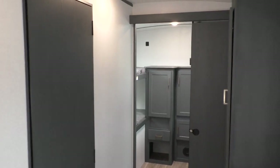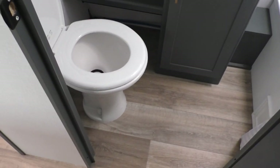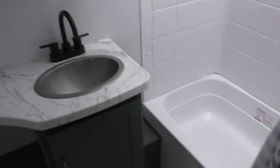We almost forgot the bathroom — got to look at that! You've got your upgraded pedal flush toilet, a base cabinet with some linen storage, and of course the medicine cabinet. And for the simple fact that this is a bunkhouse — assuming you're going to have kids with you — it does have the tub and shower combo.